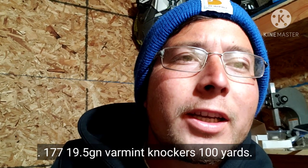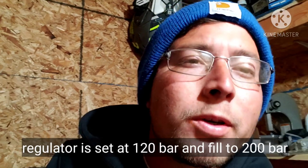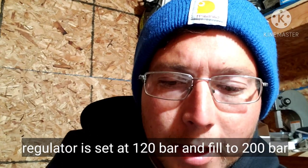Welcome back to my YouTube channel. For today's video, I'm going to be showing you the groups I was able to get at 100 yards with the 19.5 grain Barman slugs and a 20 mile an hour wind. I'm using the Benjamin Maximus, shooting the slugs at 700 feet per second. This video is basically about showing you what you can do with slugs at long distance in windy conditions.